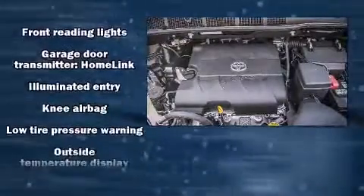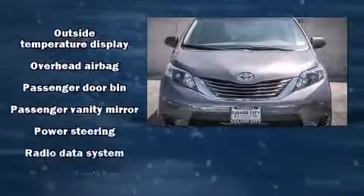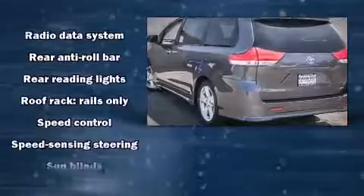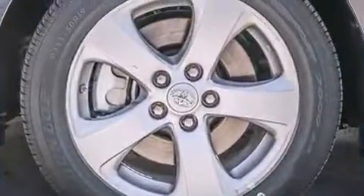Storage solutions are integrated throughout the interior, demonstrating thoughtful attention to detail. Third row seats expand the maximum passenger capacity to eight. Premium sound from six speakers provides a sensational audio experience. In the event of a rollover collision, side curtain airbags provide additional protection for outboard seated passengers.